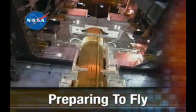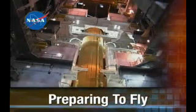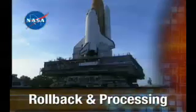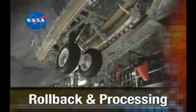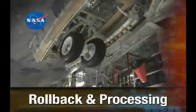ET-121 attaches to its solid rocket boosters and prepares to fly with Discovery. Plus, a date for Discovery to roll back and Atlantis processing picks up the pace. The NASA Space Shuttle Status Report starts right now.